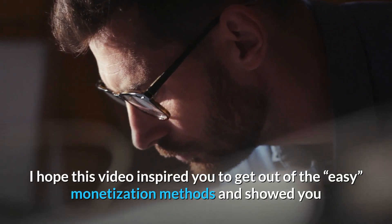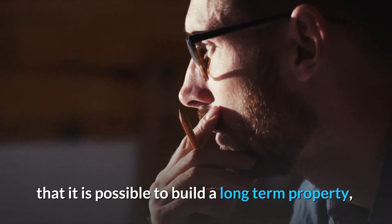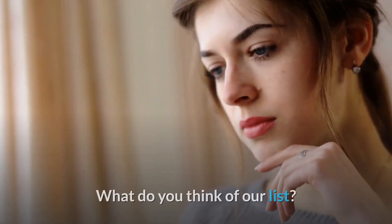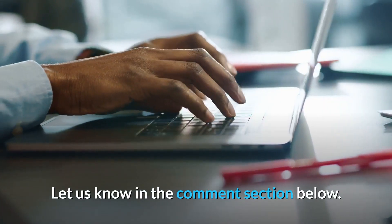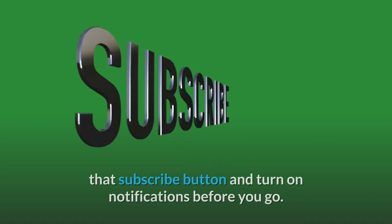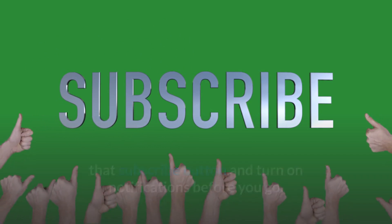I hope this video inspired you to get out of the easy monetization methods and showed you that it is possible to build a long-term property, be seen as a value adder, and yet make money with ClickBank. What do you think of our list? Want to learn more about ClickBank? Let us know in the comment section below. If you enjoyed this video, be sure to hit that subscribe button and turn on notifications before you go. Thanks for watching.